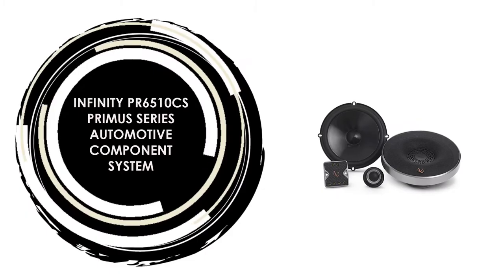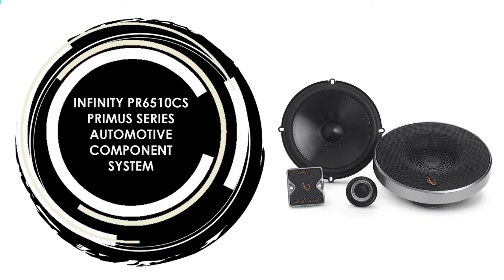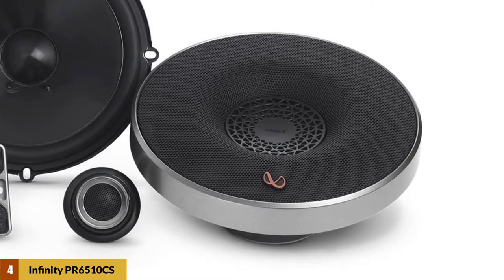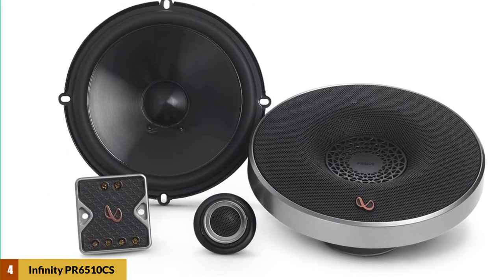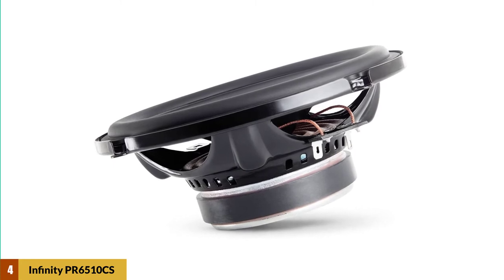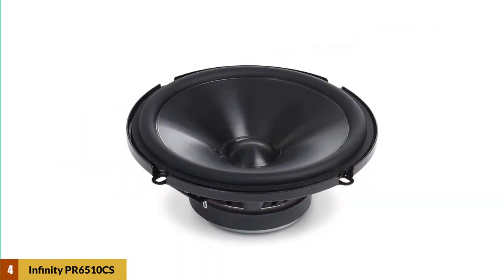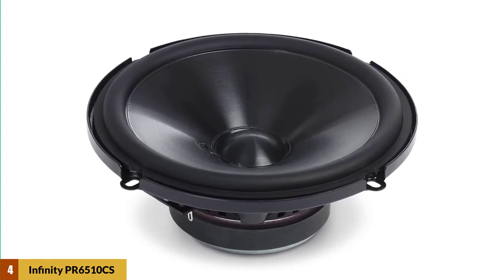At number 4: the Infinity PR6510CS Primus Series Automotive Component System. Speakers are super clear at the top with vocals, horns, and strings, and deliver big bass with plenty of slam — superior sound top to bottom. True 4-ohm architecture gives the amplifier room to reach peak power for increased depth and detail. All speakers are individually voiced by some of the world's best transducer engineers to authenticate the Infinity sound. High-roll rubber surrounds using automotive-grade materials result in cleaner reproduction and higher durability, whether it's easy listening or show and shine.